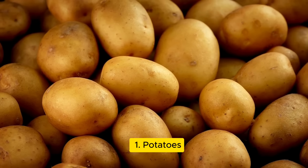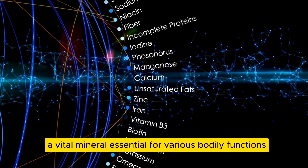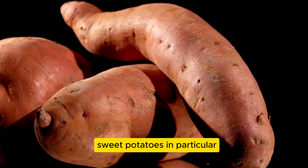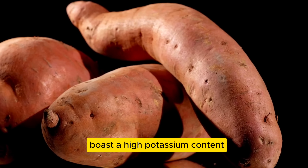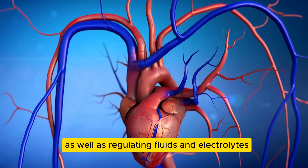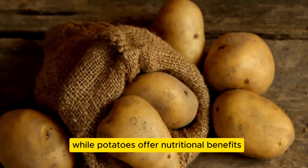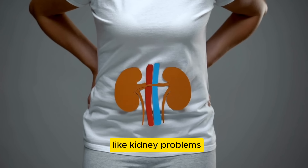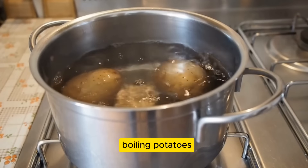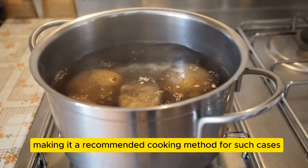Let's kick off with number one: potatoes. These versatile tubers are packed with potassium, a vital mineral essential for various bodily functions. Sweet potatoes in particular boast a high potassium content. Potassium is crucial for maintaining heart and muscle health, as well as regulating fluids and electrolytes. While potatoes offer nutritional benefits, individuals with certain health conditions like kidney problems should monitor their potassium intake. Boiling potatoes can help reduce their potassium content, making it a recommended cooking method for such cases.